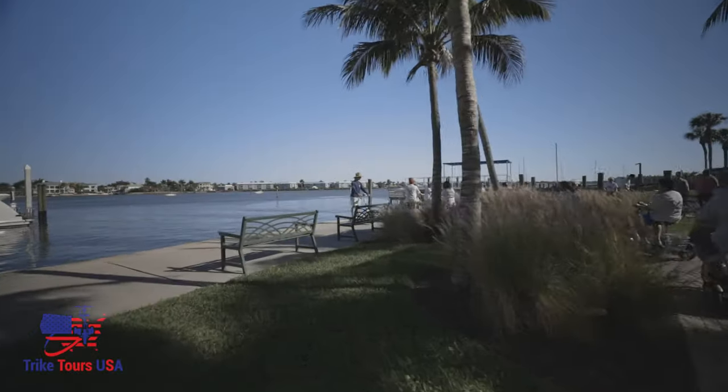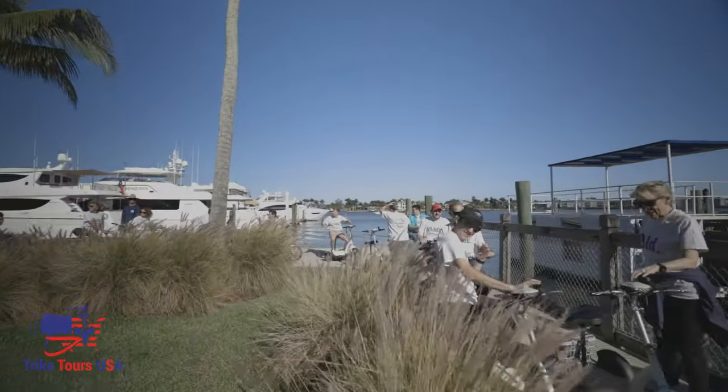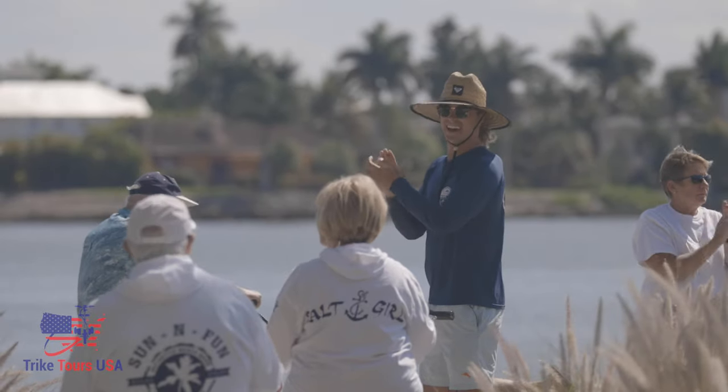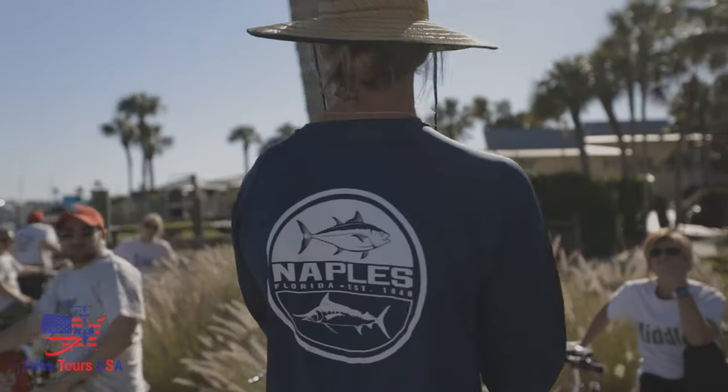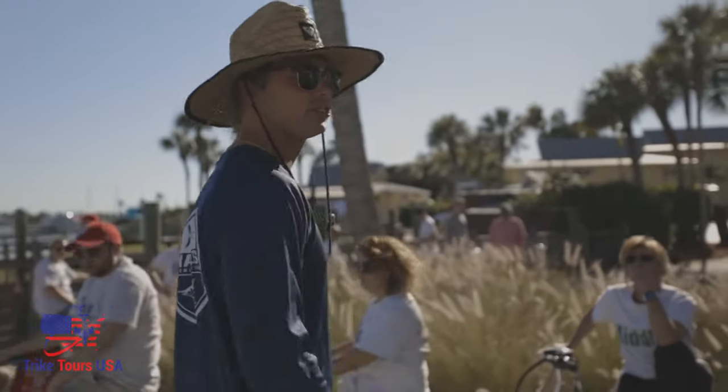All right guys, we made it to our first stop — round of applause! So this is called Naples Bay right here. If you look down to the right over here, you'll see Port Royal.